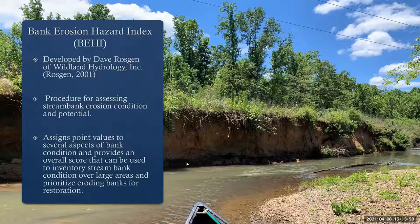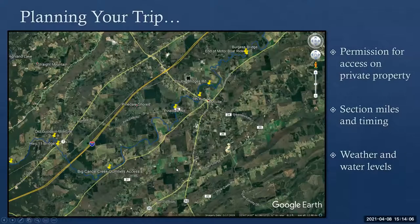When we take data, we assign point values to several aspects of bank condition, which gives us an overall score. We use that to inventory stream bank condition and prioritize restoration — basically where are the top 10 eroding stream banks in a particular river system, and then we try to pinpoint landowners and reach out to them for restoration opportunities. Most of the land in Alabama is privately owned, so we have to get permission from landowners for access to put-ins and take-outs. A general rule of thumb is that four miles of paddling takes about two hours, and this depends on weather and water levels.